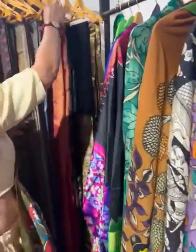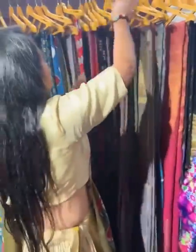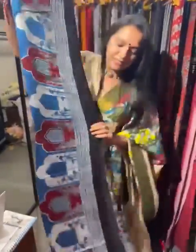We have cotton sarees — pure ajrak mal cotton sarees, block printed. We have Bujodi sarees from Kutch, hand woven — lovely. We also have ajrak modal silk sarees as well.